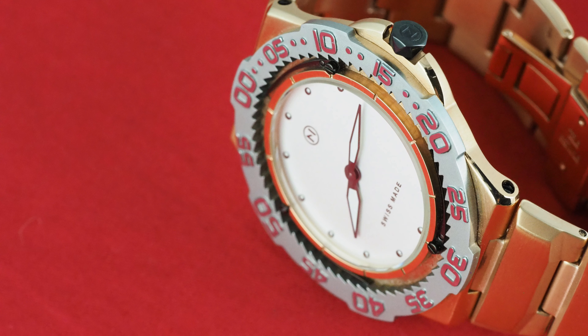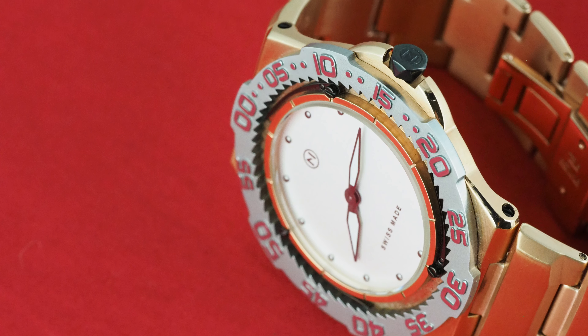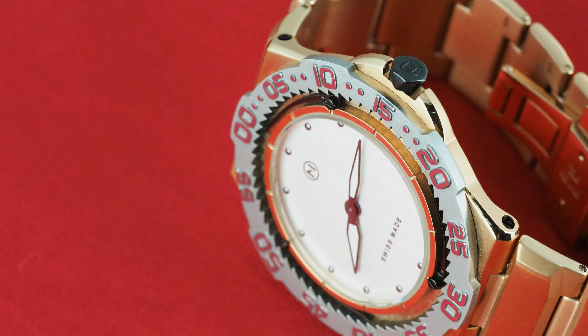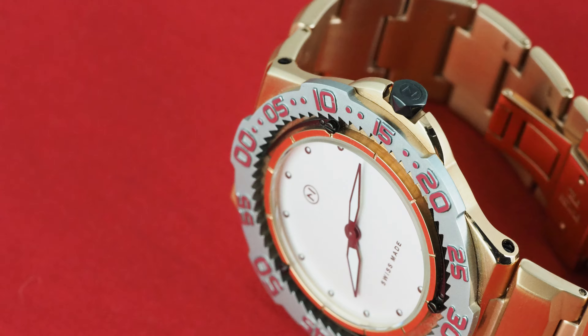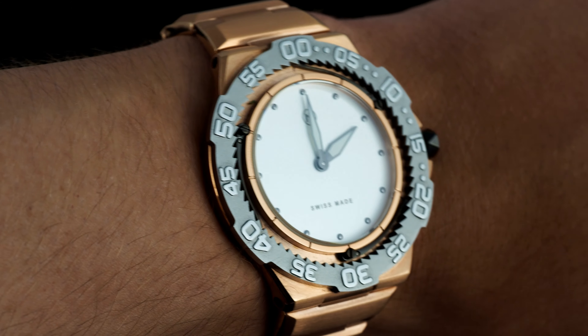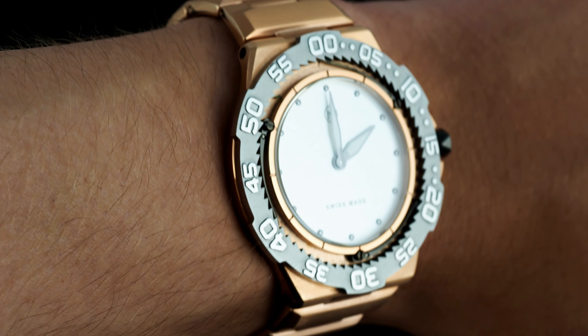Of course, on an ordinary watch, these dimensions would render it pretty much unwearable for a very large proportion of people. However, because the case of this watch is so thin, and it has very short lugs due to the integrated bracelet which itself balances the weight of the case, it's actually one of the most comfortable watches I've reviewed, and one of the most stable on the wrist.